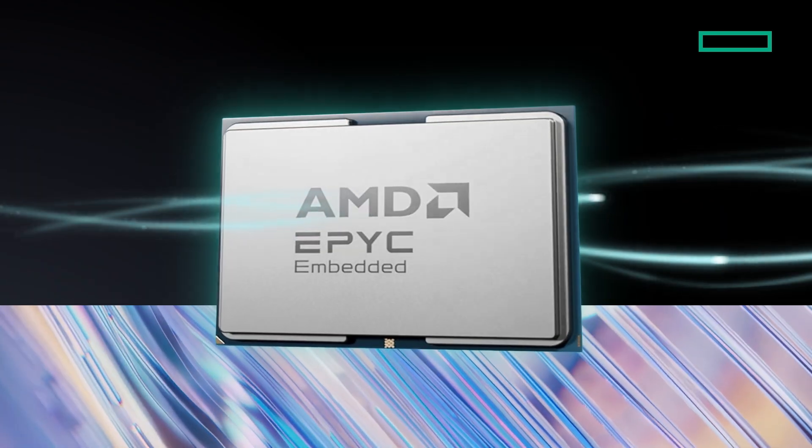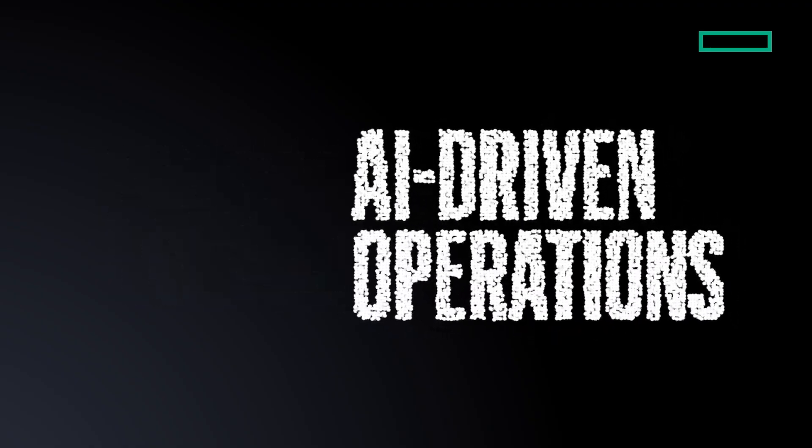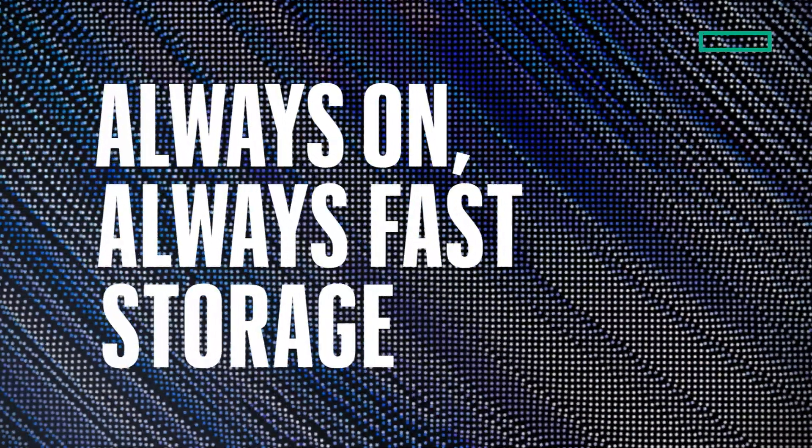Powered by AMD EPYC Embedded Processors, it brings the efficiency of a disaggregated architecture, the simplicity of AI-driven operations, and the resilience and performance of always-on, always-fast storage.